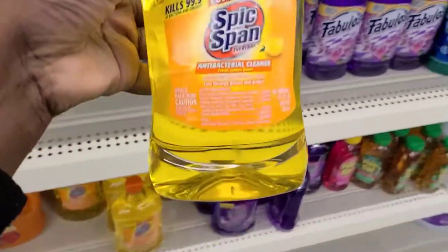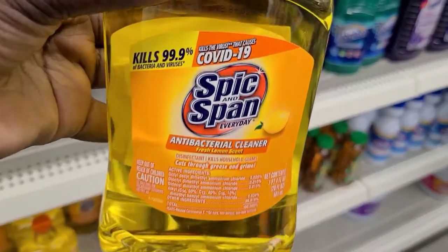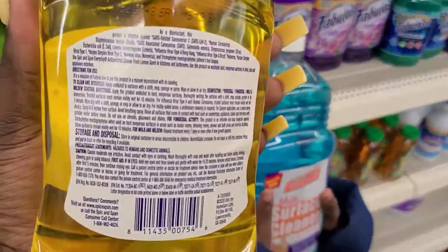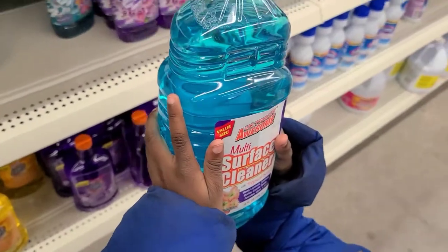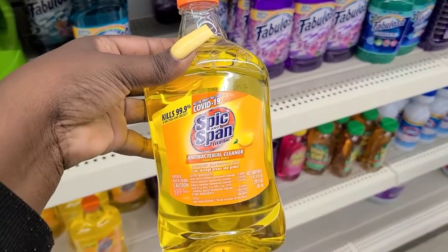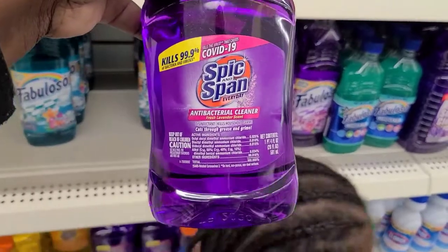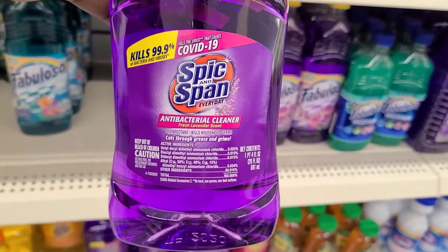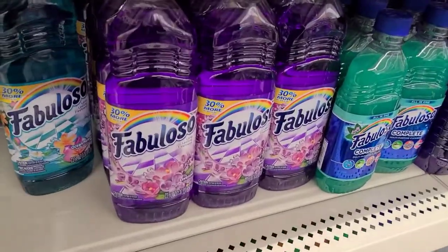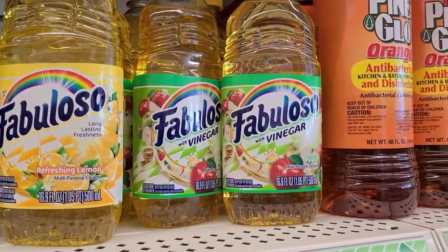They also got this — I've never seen this before: Spick and Span Everyday Antibacterial Cleaner. It kills the virus that causes COVID-19. They also got it in this purple color — this one is lavender scent and the other one was lemon scent. I wonder how well it works. They have a bunch of Fabuloso — I love Fabuloso — but I've never seen this one before with vinegar.